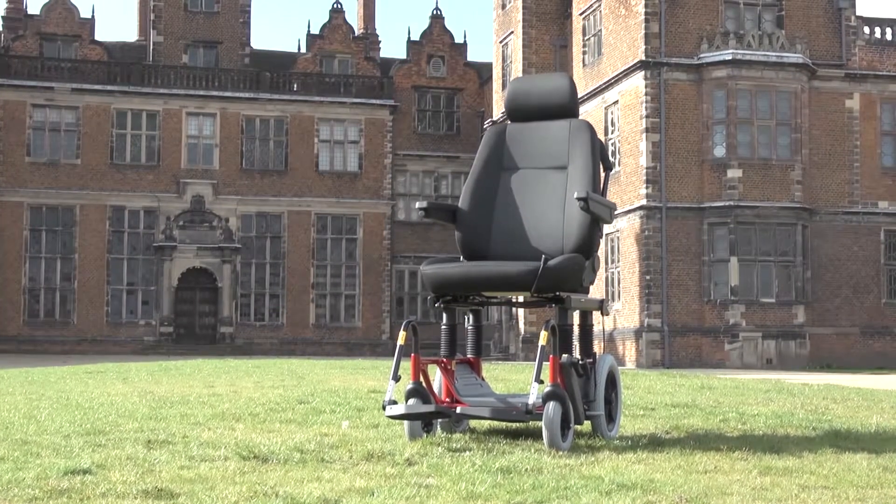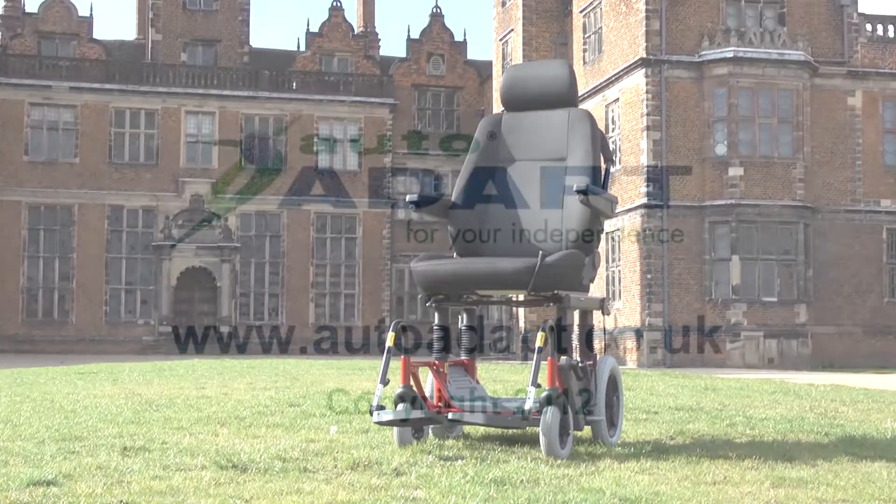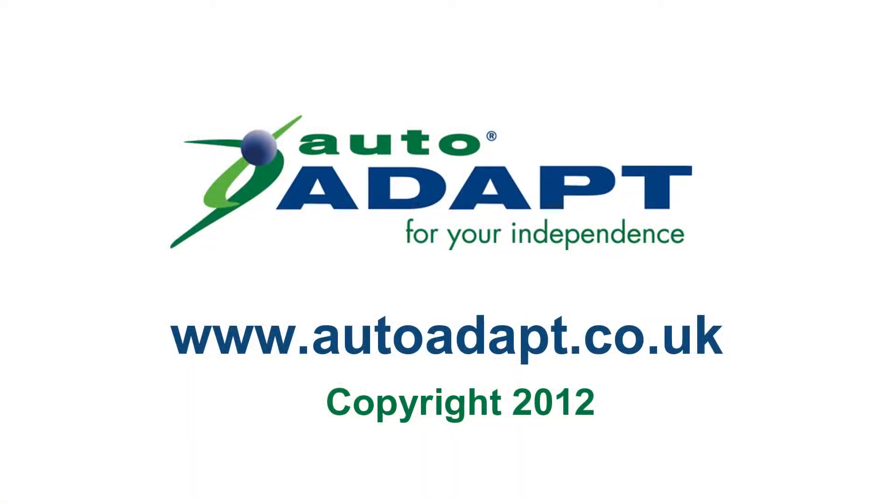The Caroni Classic is just one of our wide range of specialised adaptions. You can find out more about all our products at www.autoadapt.co.uk.